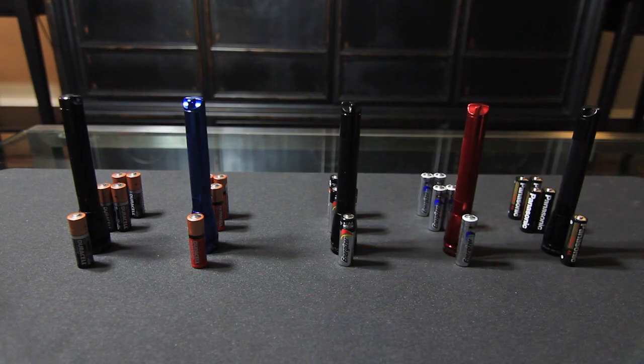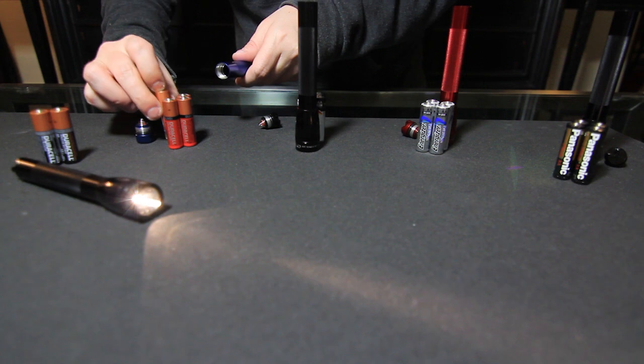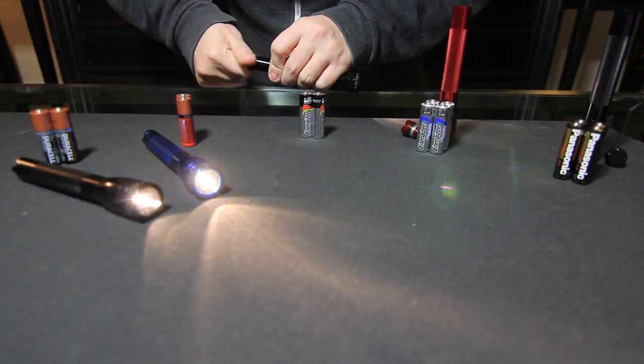We'll be testing five battery types: Duracell, Duracell Quantum, Energizer, Energizer Ultimate, and a wildcard bargain brand, Panasonic. Each type of battery will be tested three times and we'll note the results. After all is said and done, we'll tally up and see who reigns supreme in the world of batteries. Let's get going.